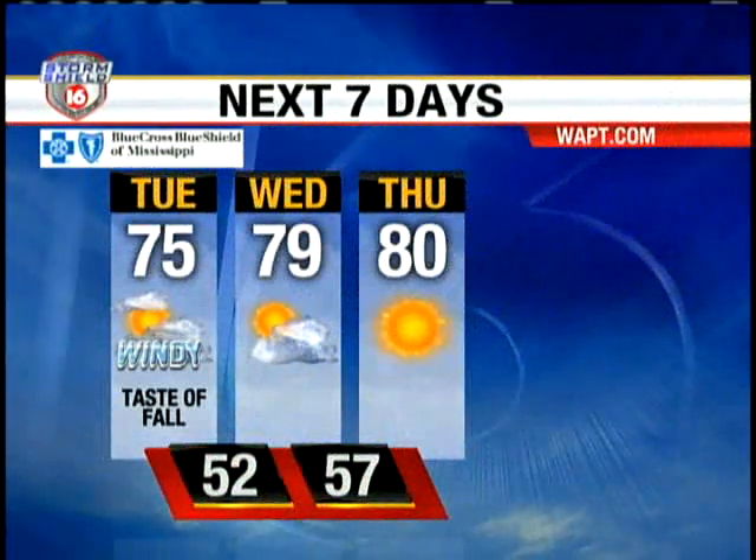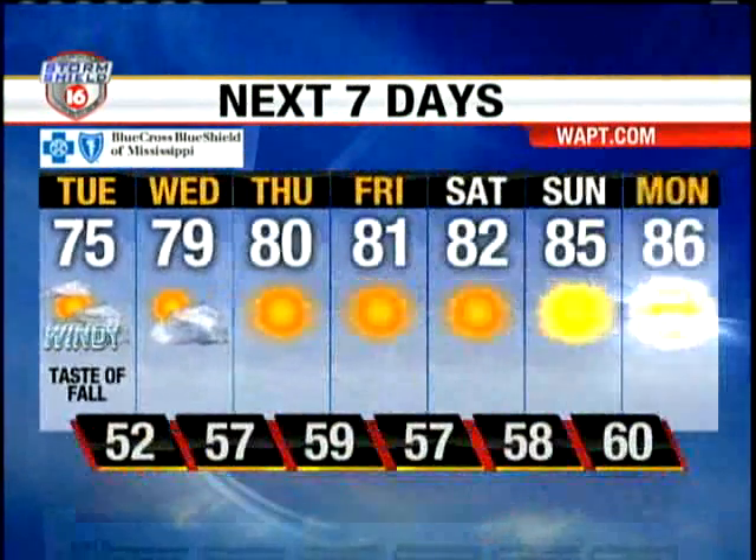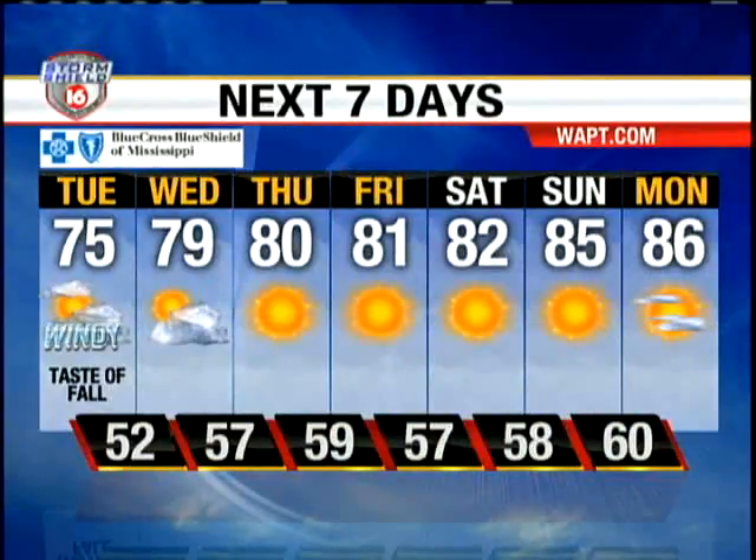Tomorrow, we will just see sun and clouds, and it is still going to be on the breezy side. Highs are only going to be in the middle 70s. That will be the case as we get into Wednesday as well — we will keep those highs in the 70s. As we get into Thursday and Friday, we will gradually see those temperatures climbing back up into the lower 80s with plenty of sunshine.